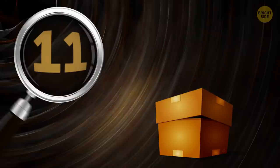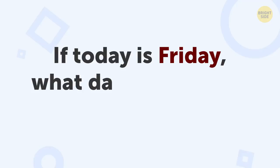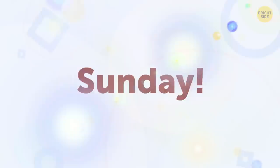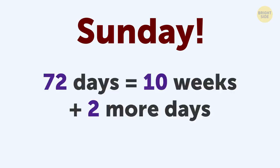Number 11: The Day of the Week Riddle. If today is Friday, what day of the week will it be in 72 days? Sunday. 72 days equals 10 weeks plus 2 more days. Friday plus 2 days is Sunday.